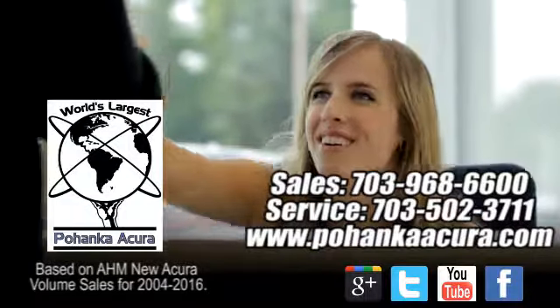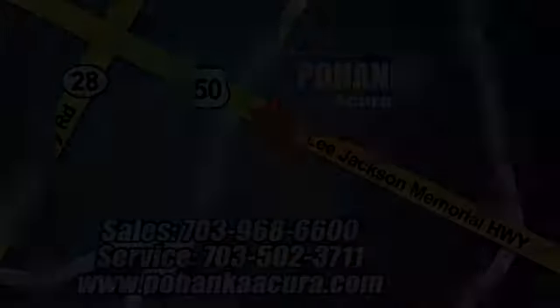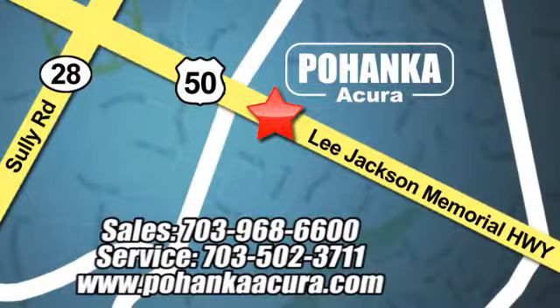Pohanka Acura is a great place to buy a car. We're conveniently located at 13911 Lee Jackson Memorial Highway, Route 50 in Chantilly.